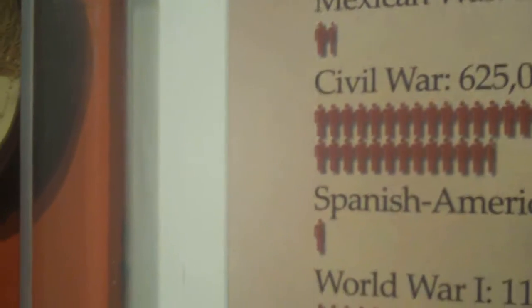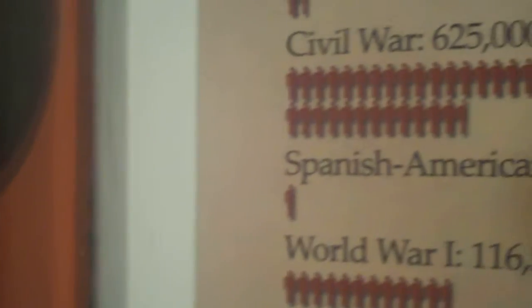We've got a lot of stuff here. Revolutionary War: 25,000. 1812: 20,023. Civil War: 625,000. Unbelievable. And even if you compare it, World War II is 405,000.